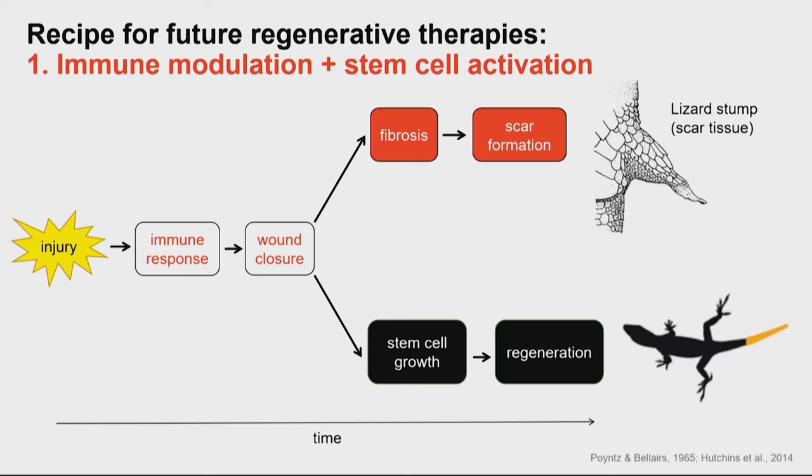In lizards, if they lose a limb, it looks like it starts to try to regrow, but then pretty much immediately goes into becoming scar tissue. So if you have the right kind of immune response that suppresses the scarring process and allows stem cells to get reactivated to lead the process of regeneration, you can truly get a replacement of that part. This decision about which path to go down is really decided by the immune system, and what happens early in the post-injury period makes a big difference.